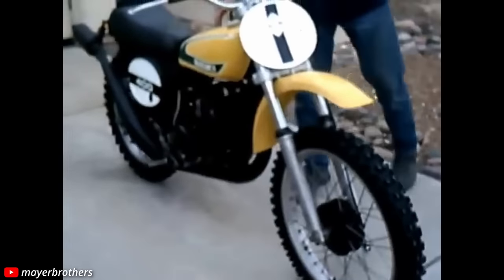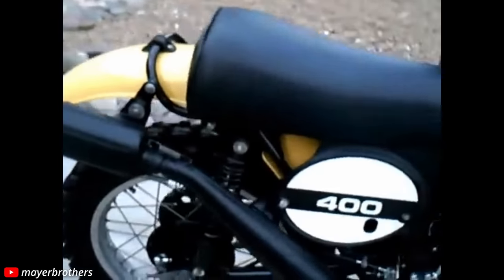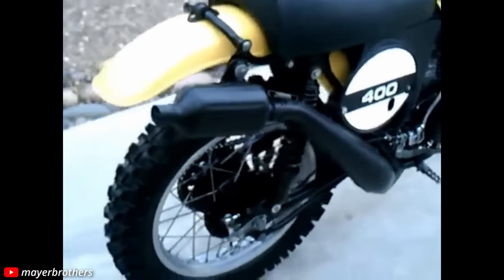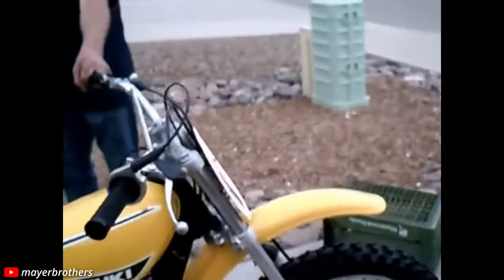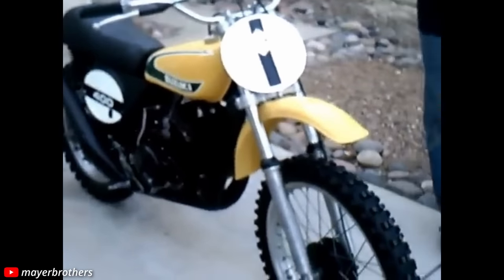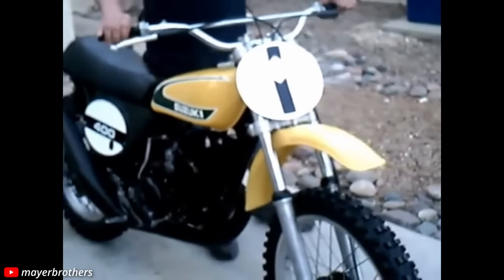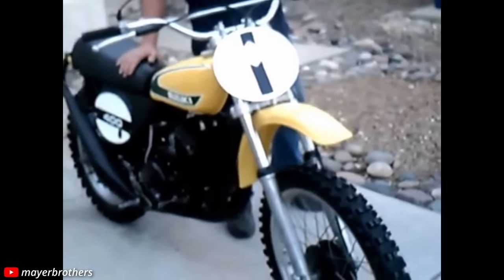It wasn't just that they made a dangerous, bad bike — it was that they kept making that bike year after year, and people kept buying it because they mistakenly thought it was a race-winning bike. Some say the legend is overblown about how dangerous it was, and maybe it is, but it got this reputation for a reason. Many riders were seriously injured or killed on what could only be called an off-road death trap. Most who have ridden this bike will say it's not only difficult to ride normally, it's almost entirely impossible to ride competitively.